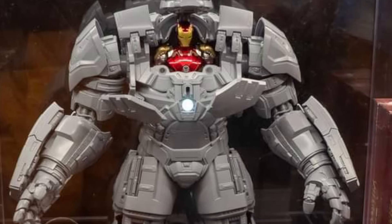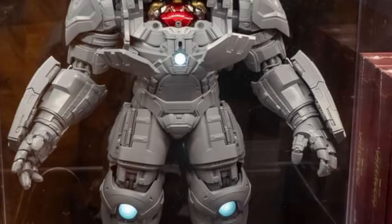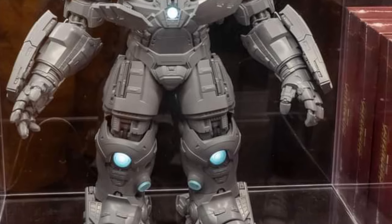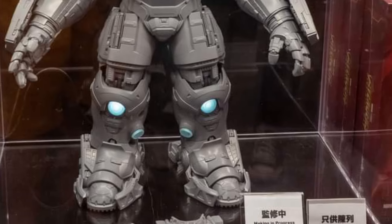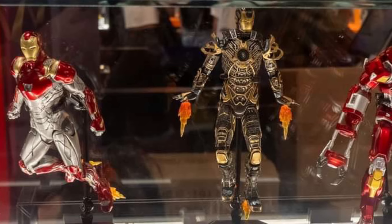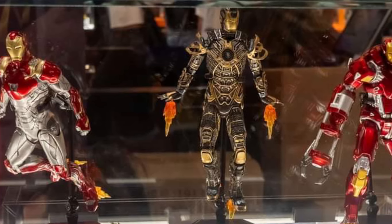Next you can see the Hulkbuster suit, which looks great. The Hulkbuster suit is currently in its prototype stage, so hopefully it'll be getting out sooner than later. And then a few of the Iron Man suits — I actually have the pre-order in for the Mark 35 there on the far right, and that looks phenomenal.